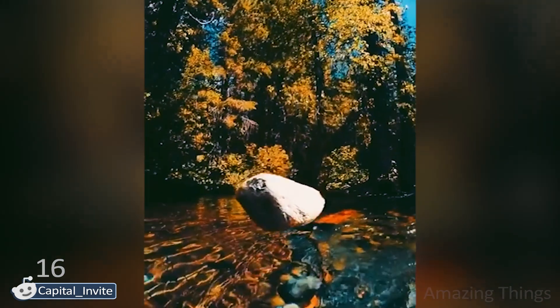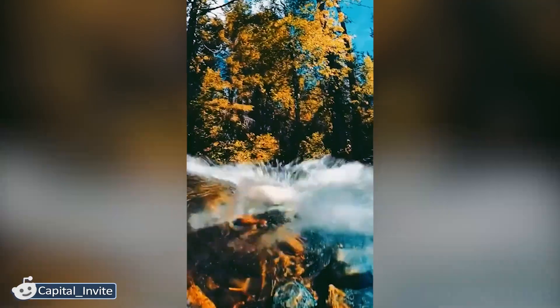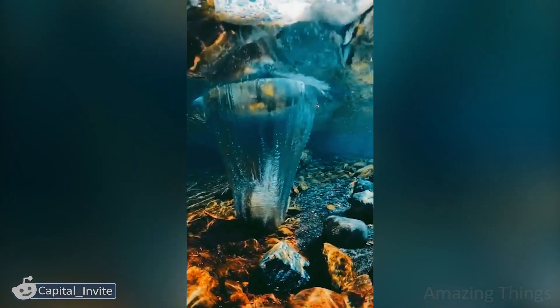Being a cool videographer — is it a gift or a well-developed skill? Looking at this gorgeous stone falling into the water, I guess it's a real gift. The colors, the light, it looks like a real harmony.